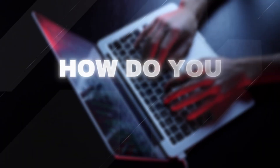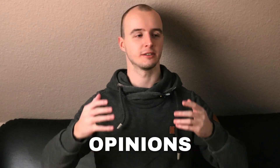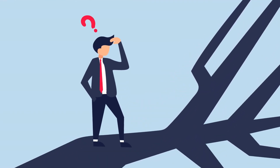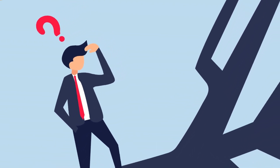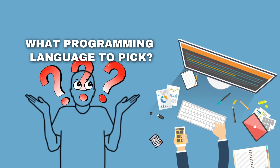But how do you actually become a web developer? You've probably already googled it and read so many opinions from people giving you all contradictory advice, and you don't know which direction to go, what path to take, what programming language to pick, and you simply don't know what to do.